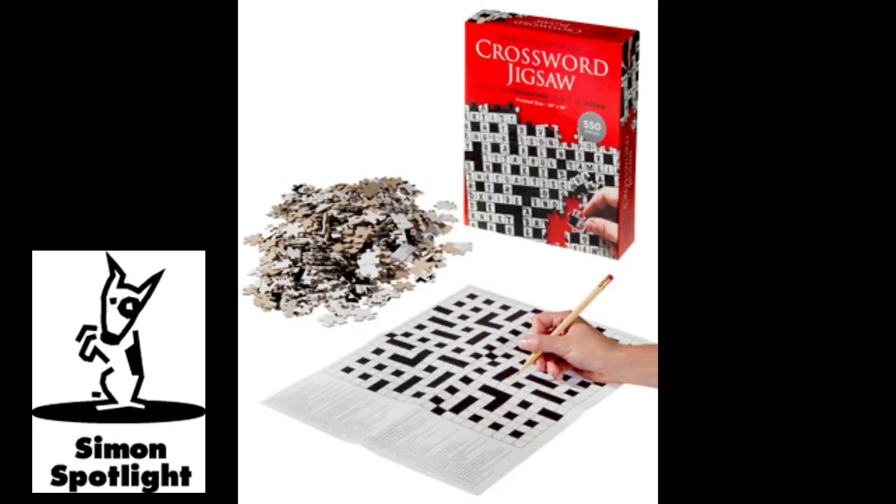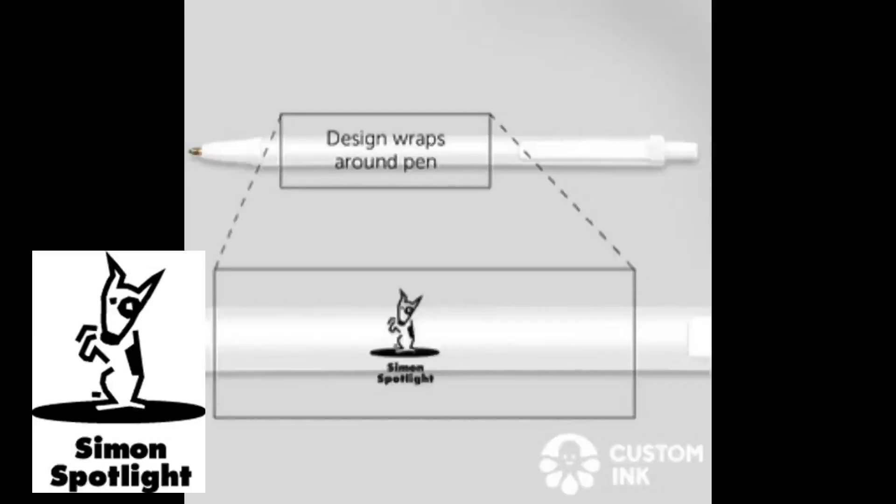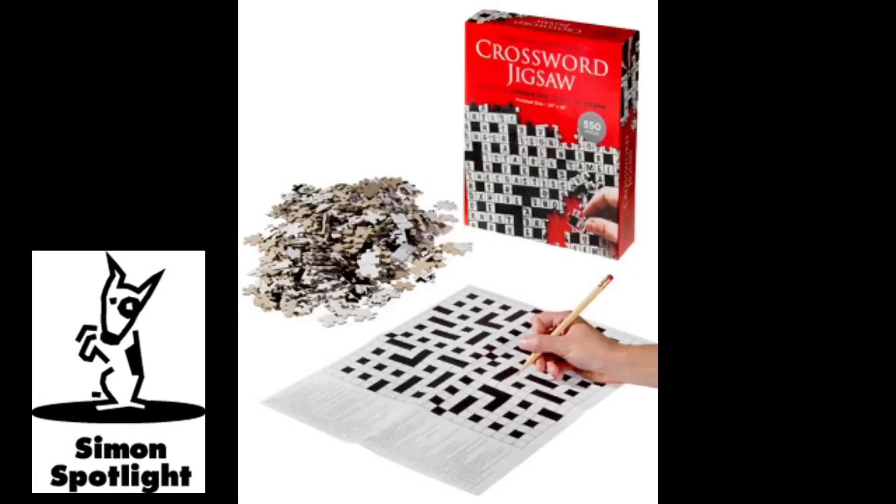First, use the poster to solve a 98-clue crossword grid. Feel free to use a favorite pen — a classic cross promo — if you're confident in your capabilities. Well done. The solution for... hey, no spoilers, man.